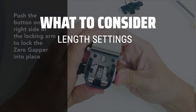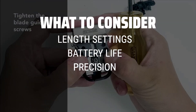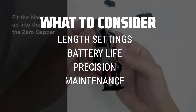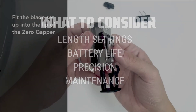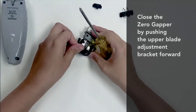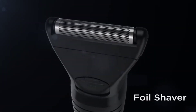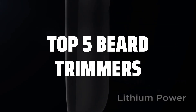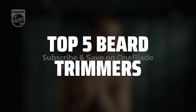When picking a beard trimmer, it's important to consider factors such as the length settings, battery life, precision, and ease of maintenance. Finding a trimmer that suits your specific needs and lifestyle is crucial for achieving the perfect beard style. To help you find the right model, we've listed the top 5 beard trimmers and their key features, plus the things you need to consider to help you choose the best one for you.